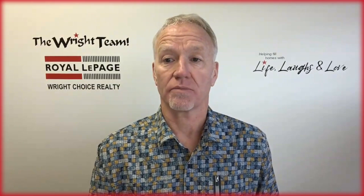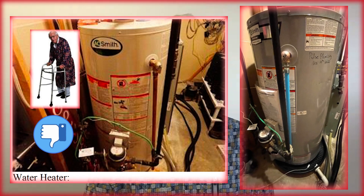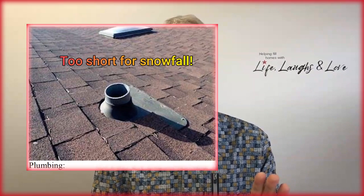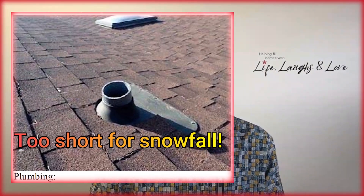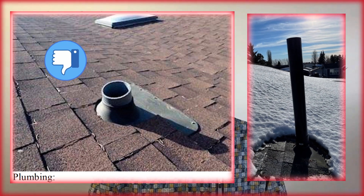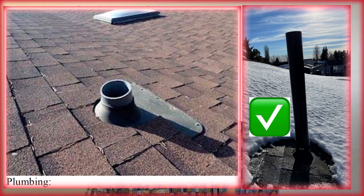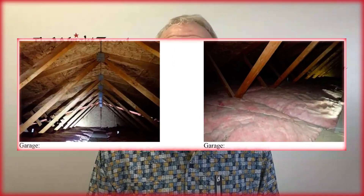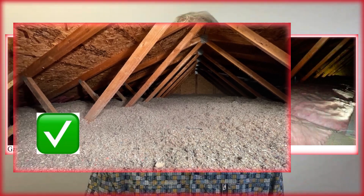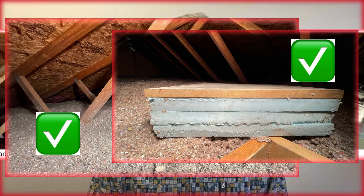My hot water tank was getting pretty old, so I decided this is a good time to update — we went with a bigger tank and put a tray underneath it in case of a possible leak. Moving on to the venting upstairs, I had one vent that was pretty short, and with snow cover on the roof it might get filled in, so I've added extra pipe to lengthen it — with advice from a contractor. Moving into the garage, we were low on insulation, so I've blown in some extra insulation and added insulation to both the house and garage access doors.